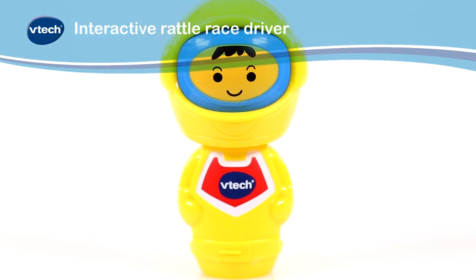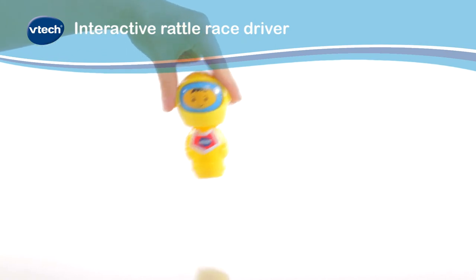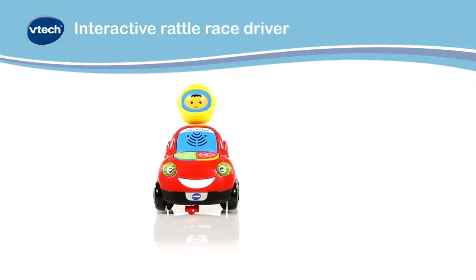Featuring a cute interactive rattle race driver who, when shaken, races the car backwards and forwards.